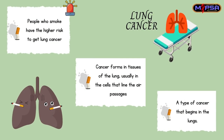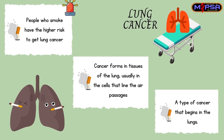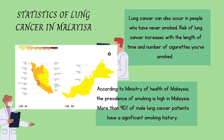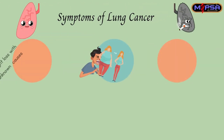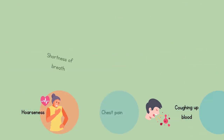People who smoke also have a high risk of getting lung cancer. Cancer forms in tissue of the lungs, usually in the cells that line the air passages. According to the Ministry of Health, the prevalence of smoking is high in Malaysia, and more than 90% of male cancer patients have a significant smoking history. The risk of lung cancer increases with the length of time and number of cigarettes smoked. People who have never smoked can also suffer from lung cancer. Common symptoms of lung cancer include frequent coughing, chest pain, and shortness of breath.